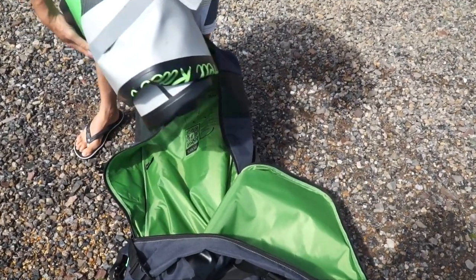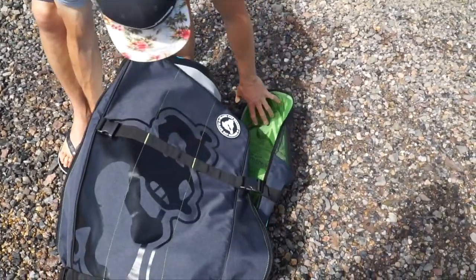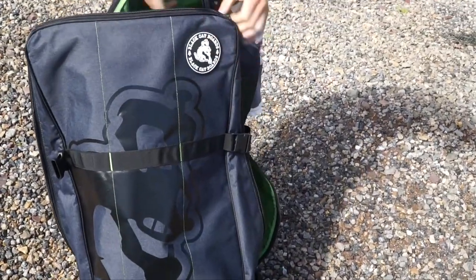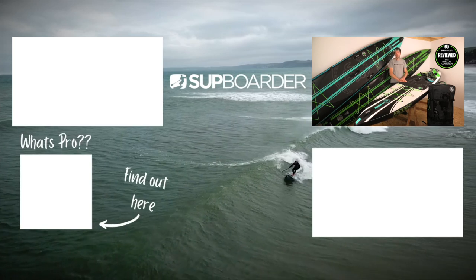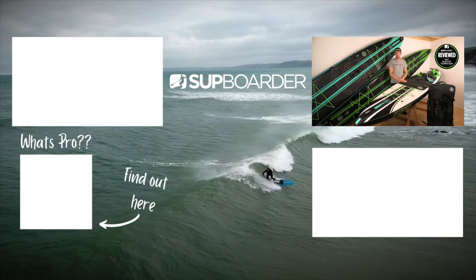Well done Black Cat — we look forward to seeing future developments. If you've got a Black Cat board, especially a touring one, let us know your comments and feedback. Also look out for the upcoming review of the Black Cat white water board. Until next time, happy paddling!